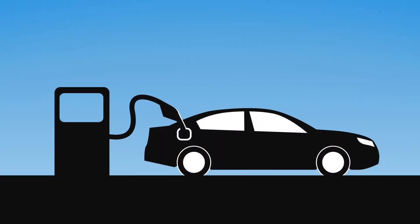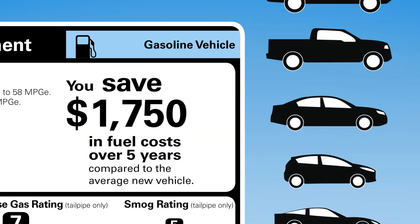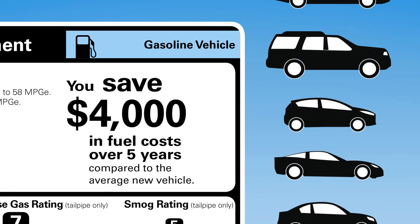Want to know how much you can save at the pump with a fuel-efficient new car? Check out the five-year savings number. It'll tell you how much you'll save or spend in fuel costs over five years compared to the average new vehicle.